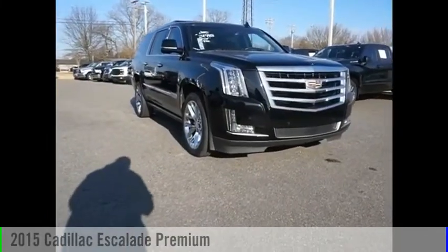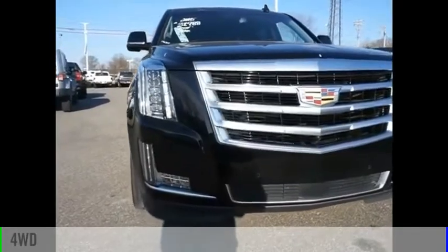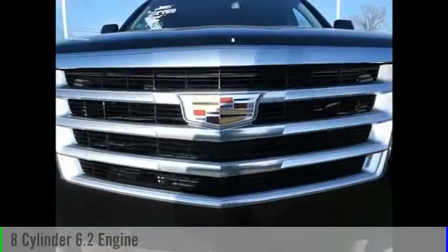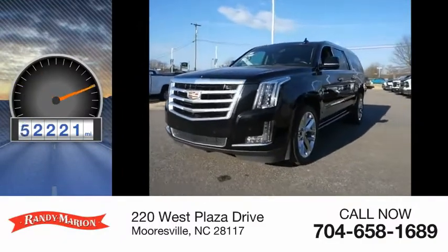We are pleased to show you the 2015 Escalade. This vehicle is powered by a four-wheel drive, eight-cylinder, 6.2-liter engine. This vehicle has less than 75,000 miles.